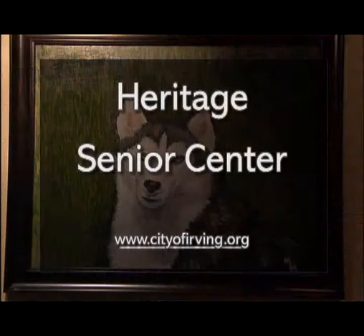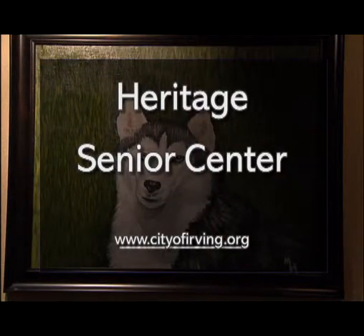This is Kathy Whiteman reporting. To learn more about the art and art classes at the Heritage, visit the website cityofirving.org and follow the links to Parks and Recreation and Heritage Senior Center.